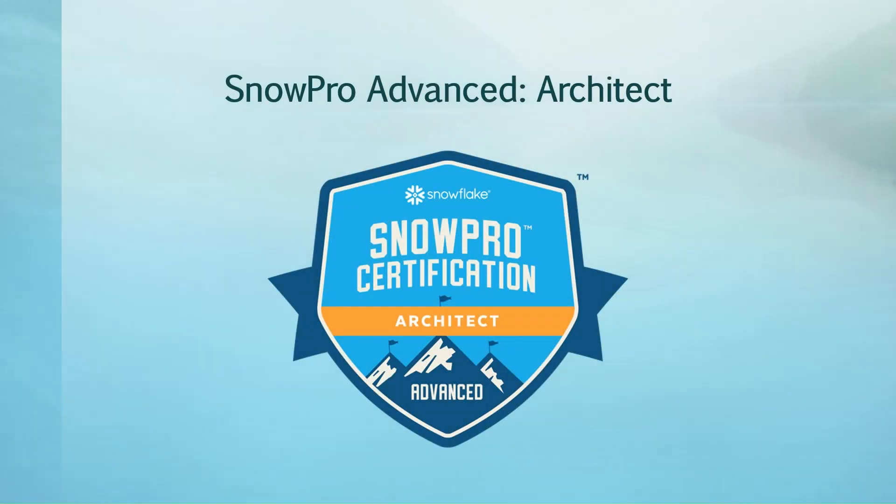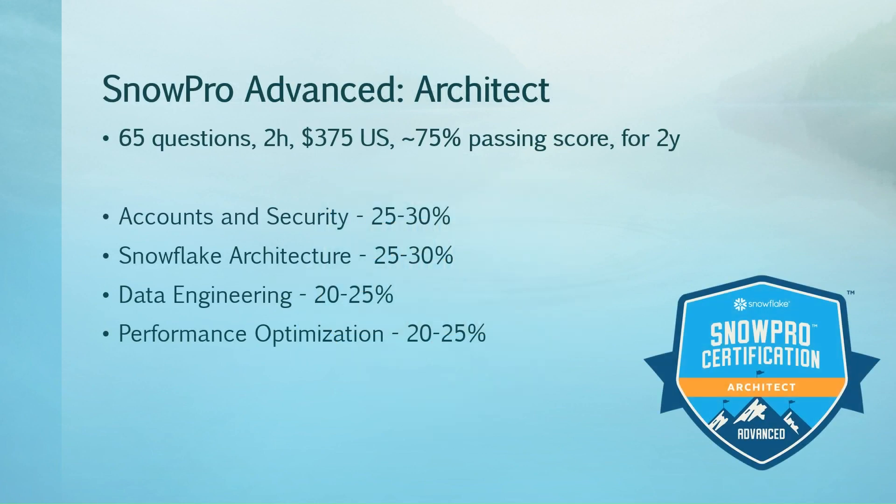Let's have a closer look at this Snowflake Advanced Architect Certification. Like any advanced certification, the exam has 65 questions that you have to complete in about 2 hours. This will cost you $375 US dollars and the passing score is around 75%. It's valid for 2 years, after which you'll have to recertify. From the study guide, these are the specific domains: Accounts and Security, Snowflake Architecture, Data Engineering, and Performance Optimization.